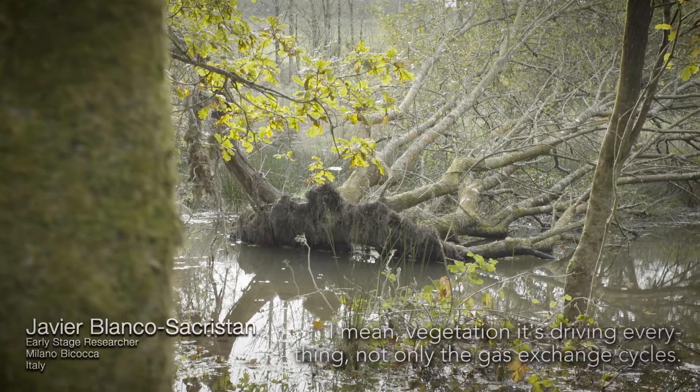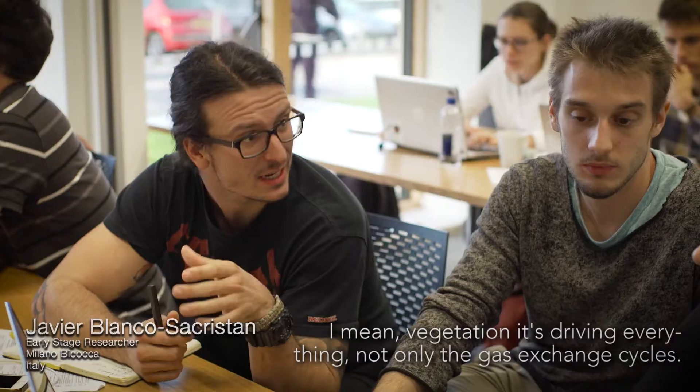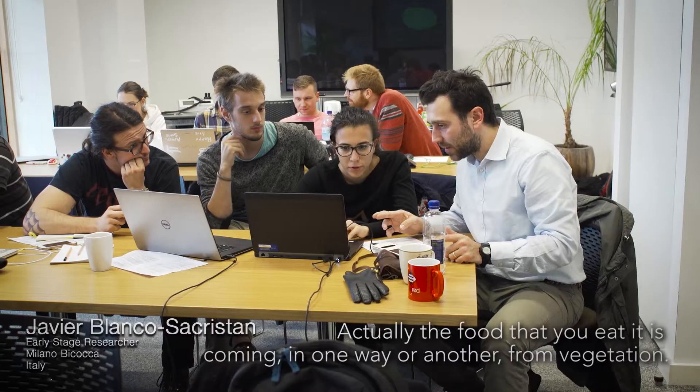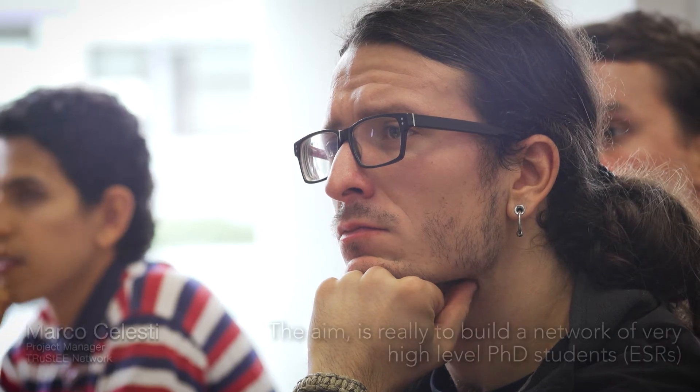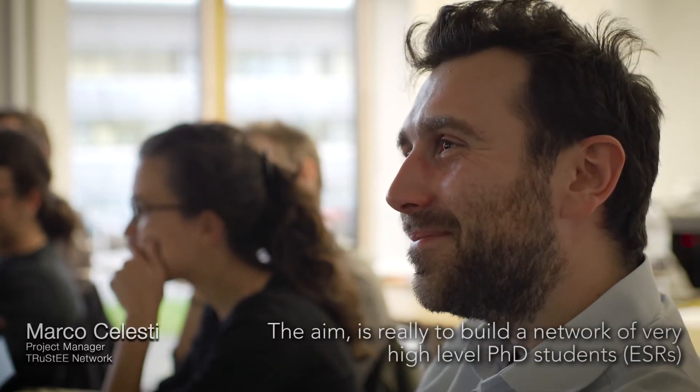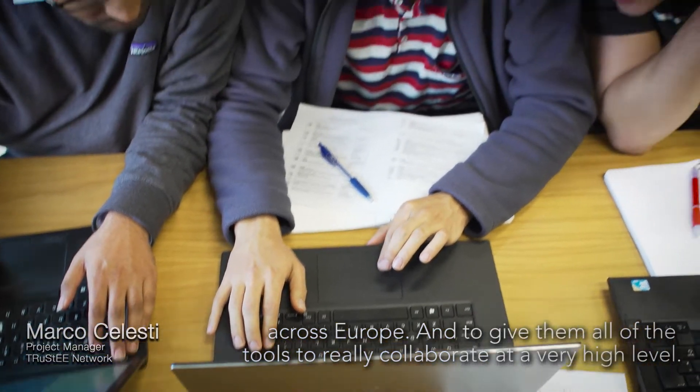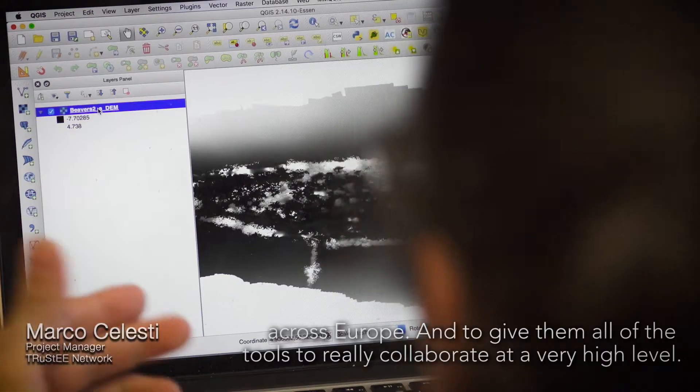Vegetation is driving everything — not only the gas exchange cycles, but actually the food is coming in one way or another from vegetation. The aim is really to build a network of very high-level PhD students across Europe and to give them all the tools to really collaborate at a very high level.